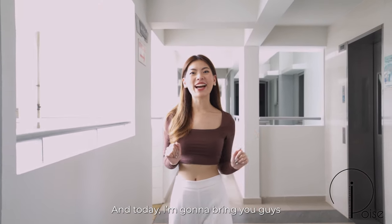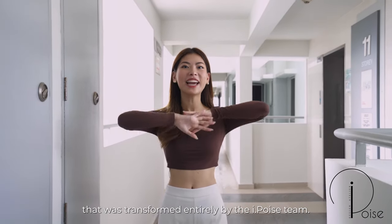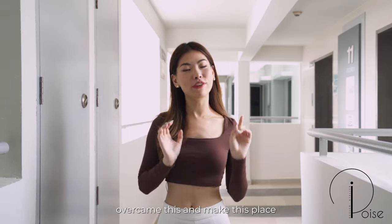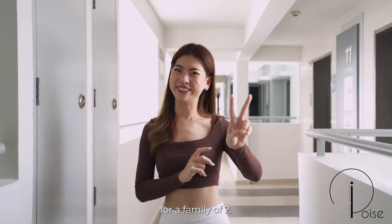Hi everyone, I'm Vanessa and today I'm going to bring you guys to take a look at a three-room DBSS flat that was transformed entirely by the iPoist team. It is 645 square feet, so some of us might think that there'll be space constraints, so I'm going to find out how the iPoist team overcame this and made this place look more spacious and comfortable for the family of two. Let's go!